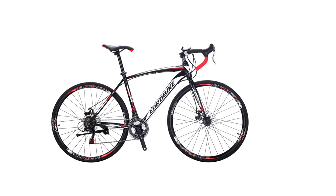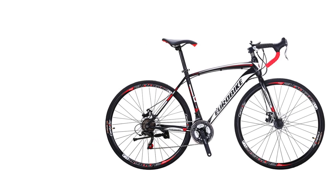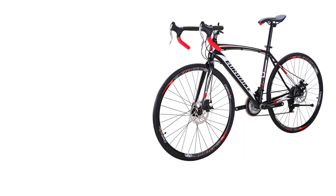Featuring on this bike are Shimano A050 shifters, a rear Shimano TZ50 derailleur, and a front Shimano TZ30 derailleur. All of them together give you 21 speeds in total. You'll find the shifters right on the stem.